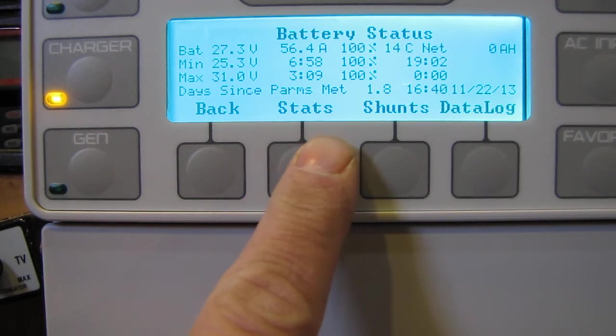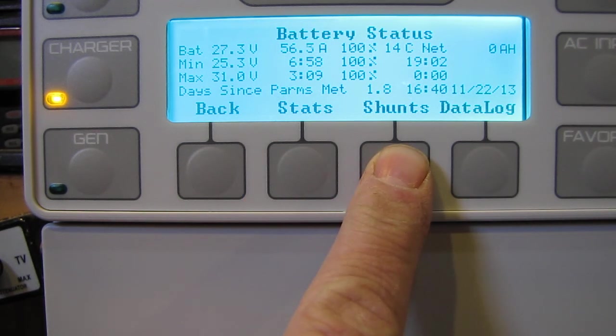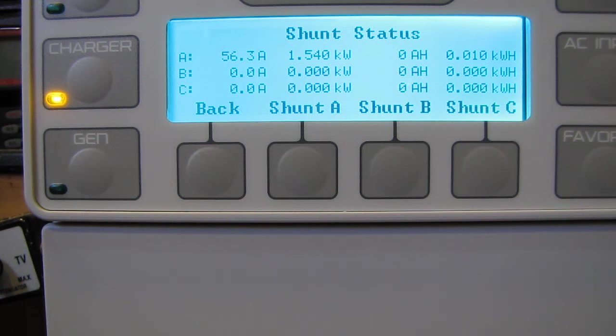Now go to Shunts. Right now putting up 540 watts on Shunt A — that's my solar. Shunt B — the wind just picked up, you see it doing its thing. Yeah, I see the power being produced from the wind turbines. Shunt B is wind turbines — I think that was about seven to nine mile an hour wind.